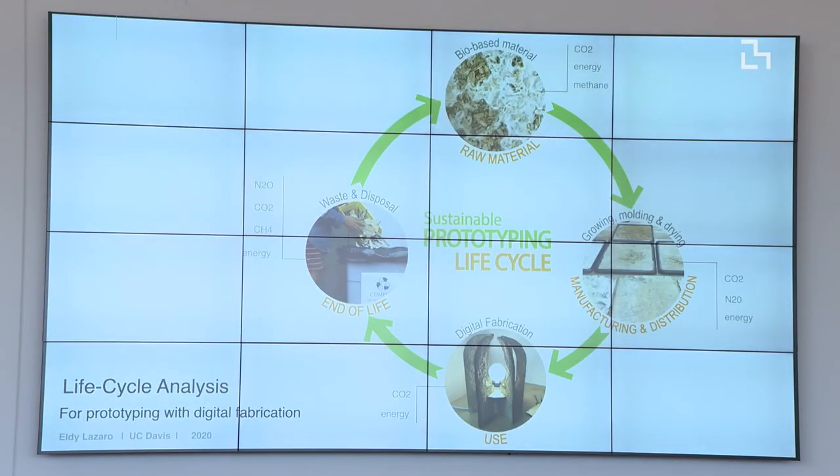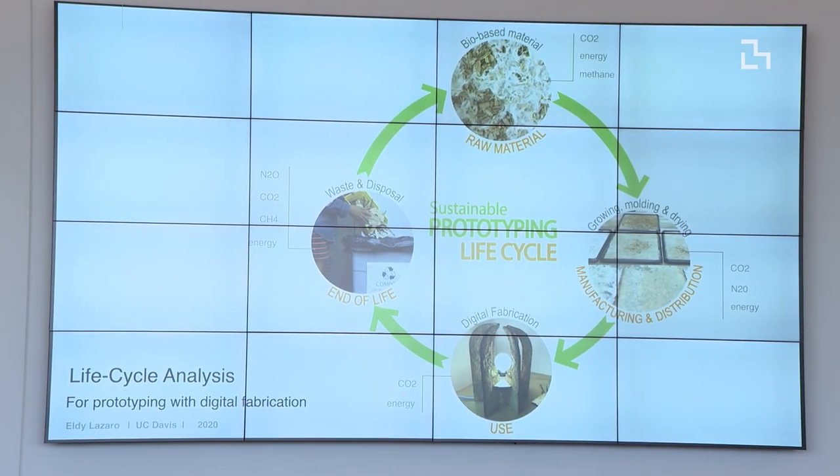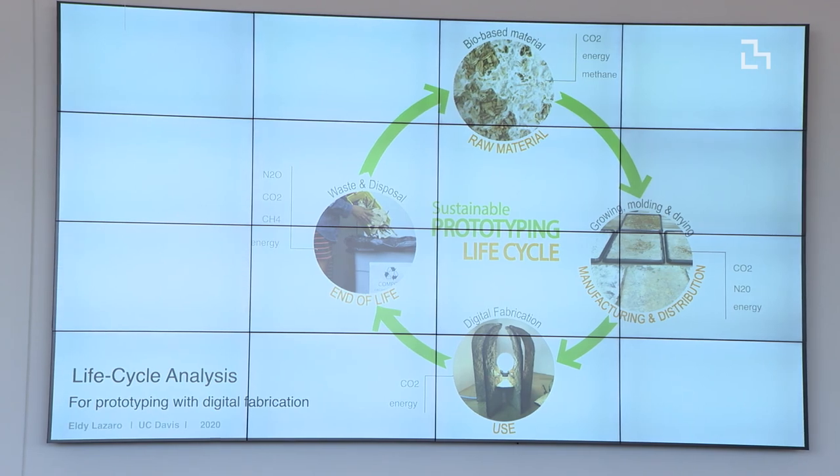I'll leave you with this cycle showing what a sustainable prototype lifecycle could look like. This project mainly shows what it means to think about end-of-life of materials. But we also have to think ahead — before that, to have the material you use for digital fabrication, you need to create the raw material, handle distribution, do the manufacturing, and send it for use in your prototypes. I hope this gives you a reflection on your practice, and in the workshop we can talk about recommendations for improving prototyping in a more sustainable way.